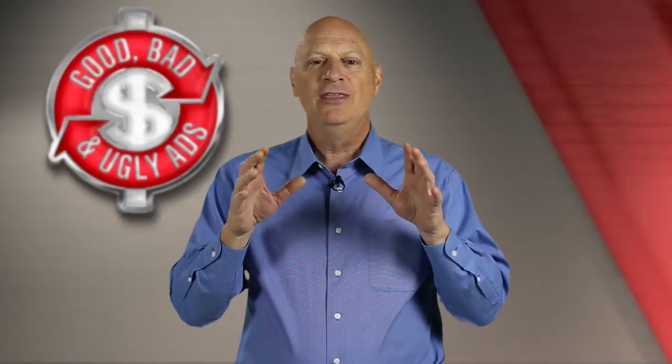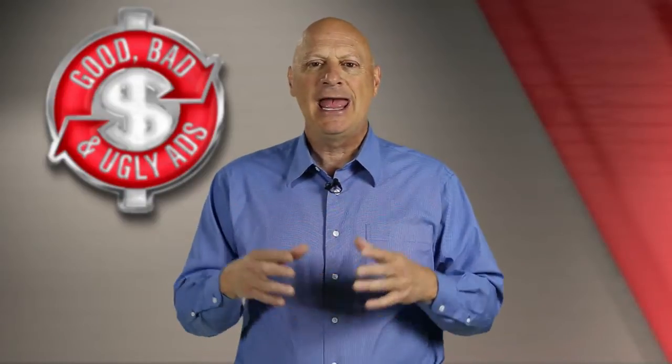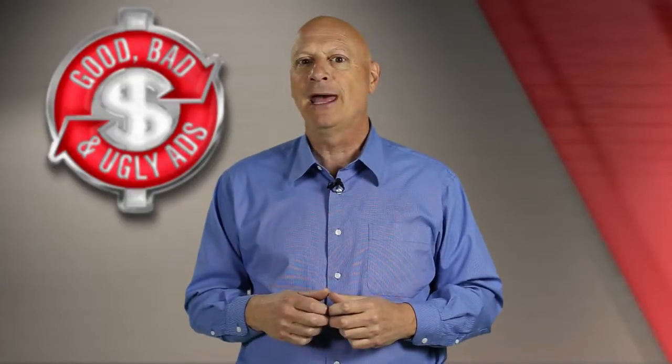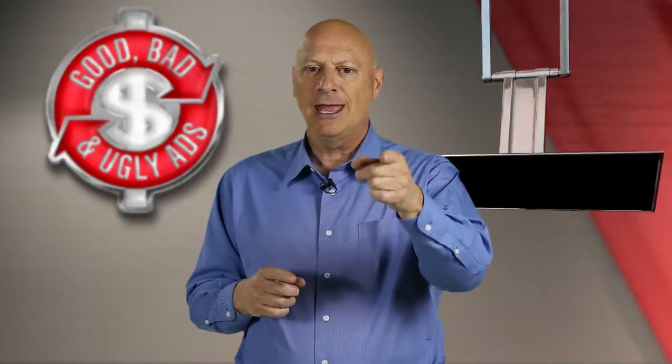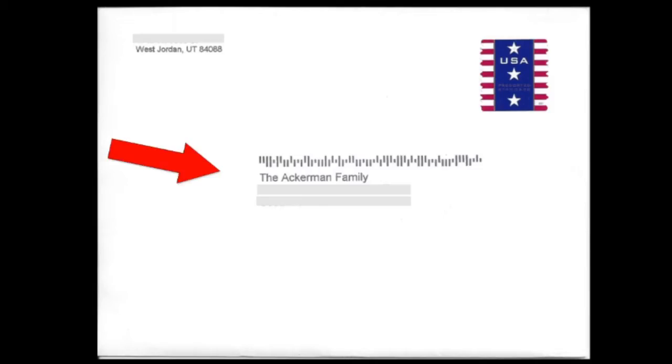I'm about to show you the last specimen that we worked on and give you my take on it, but then we're going to give you a new specimen and give you an instant opportunity to find out whether it's good, bad, or ugly. With that in mind, here's a look at our last specimen. This is a number seven invitation size envelope. It is ink jetted. It does have a return address and it's bulk mail sent.